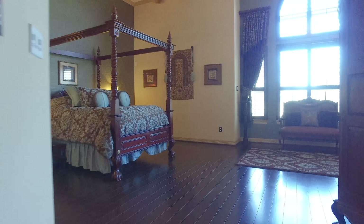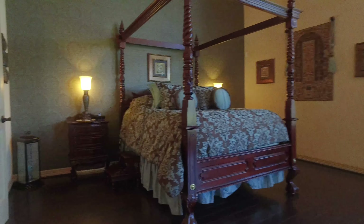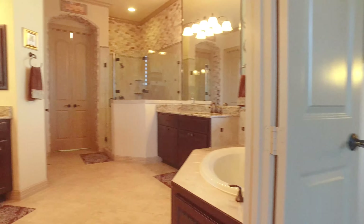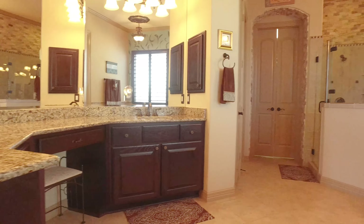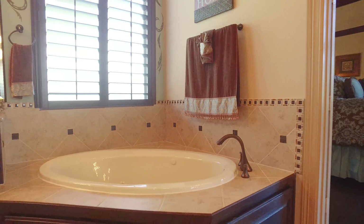The master suite has tall ceilings and a beautiful wall of windows, wooden floors, and a large ceiling fan. And then on to the master spa — look at the size of this room. An abundance of countertops, beautiful cabinets, tile work, and a gorgeous separate tub. The shower is stunning as well.